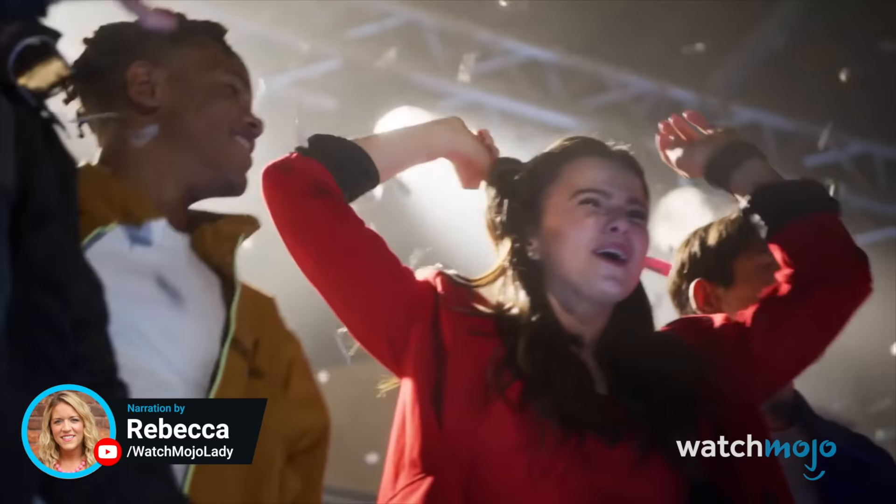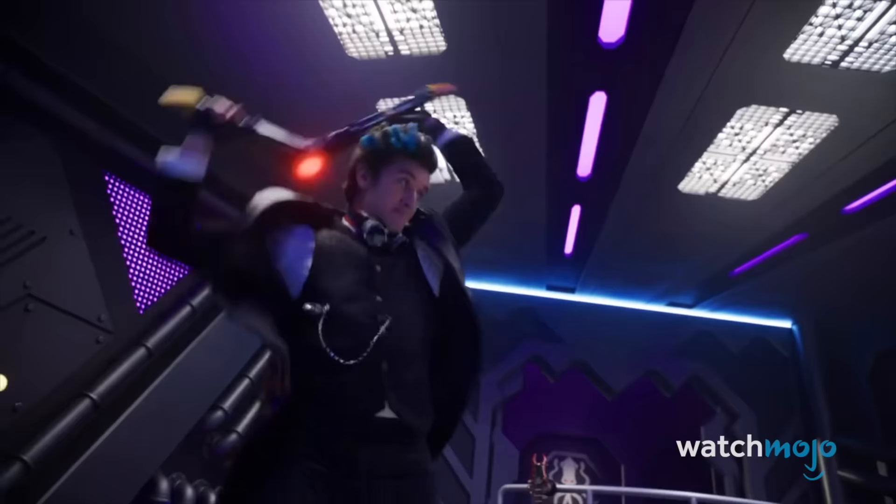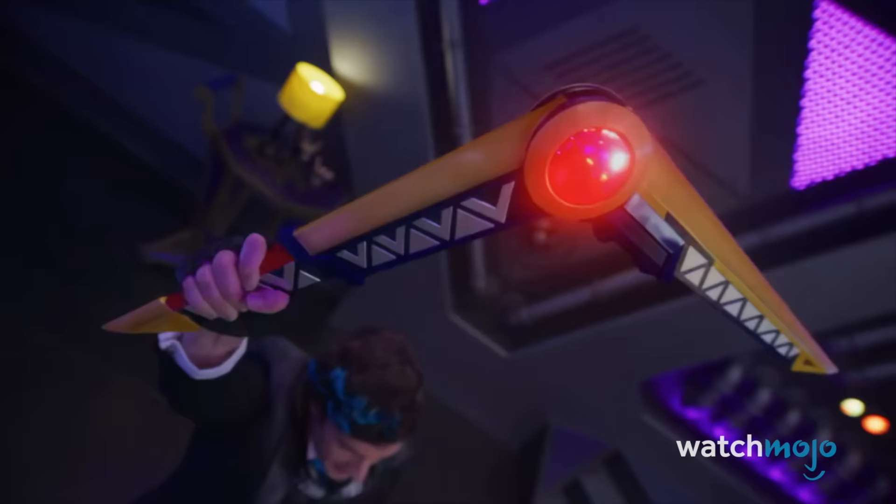Welcome to WatchMojo, and today we're counting down our picks for the callbacks, appearances, and easter eggs included throughout the 30th season of Power Rangers. Needless to say, you can expect major spoilers ahead. Unleash the power!